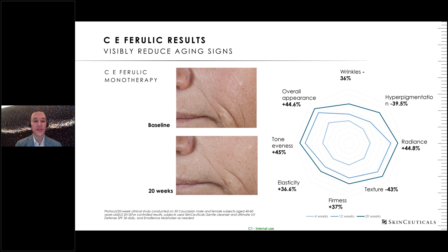A key clinical study used CE Ferulic as monotherapy in 50 Caucasian male and female subjects aged 40 to 60, with only a gentle cleanser, UV defense, and emollient moisturizer otherwise. Results improved progressively from 4 to 12 to 20 weeks. By 20 weeks, experts rated a 40% reduction in hyperpigmentation, improvements in wrinkles, radiance, texture, firmness, and a 36–37% improvement in elasticity. The photos confirm visible results.